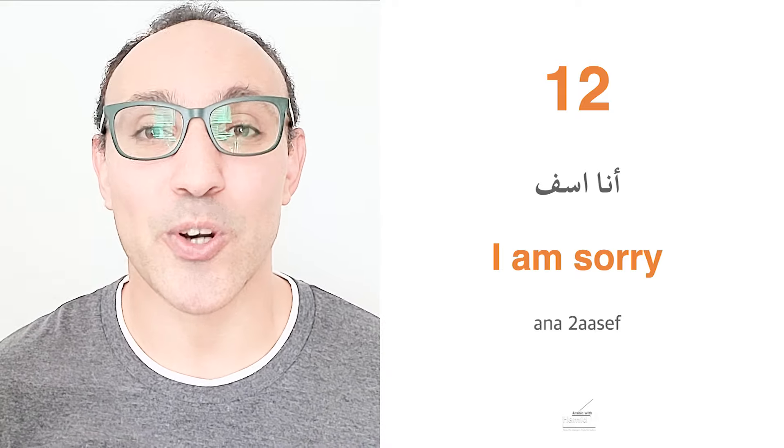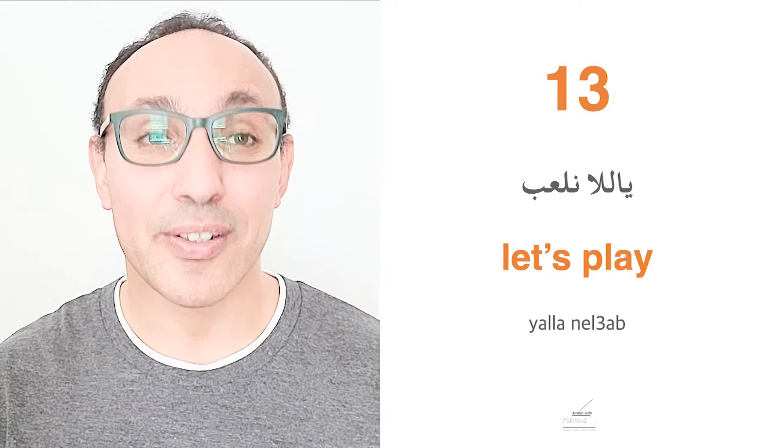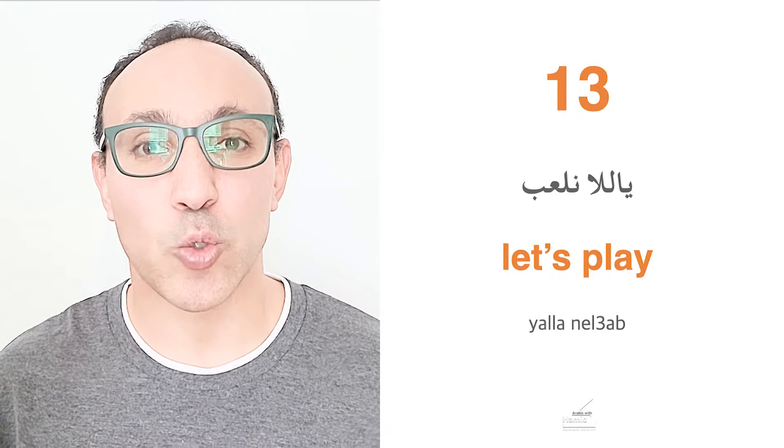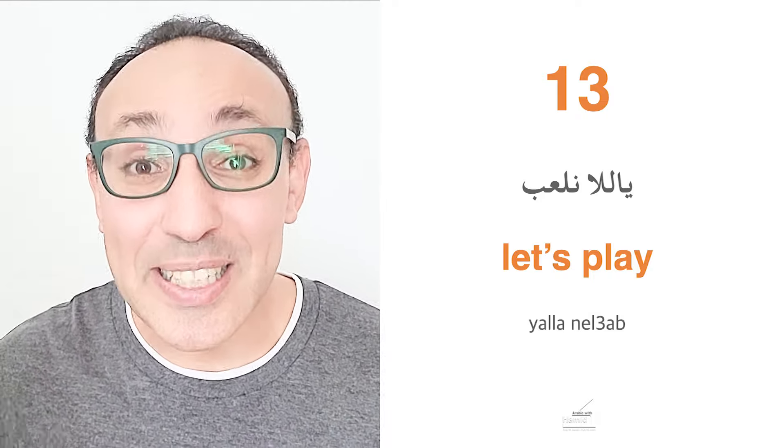If you want to play with your kid, you simply say Yalla nil'ab — let's play. Yalla in Egyptian means let's. You can also say Yalla bina nil'ab, adding bina to yalla, which gives no extra meaning — it still means let's play. Yalla nil'ab or yalla bina nil'ab.